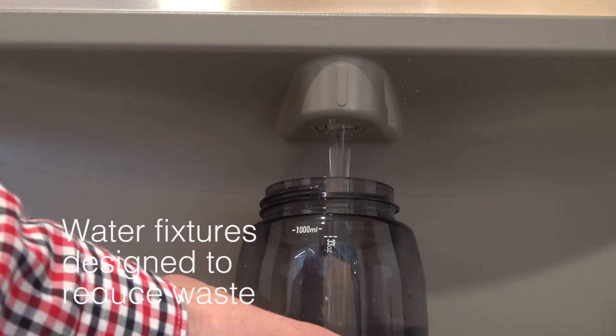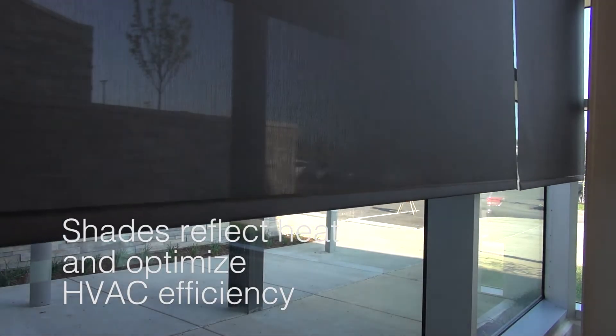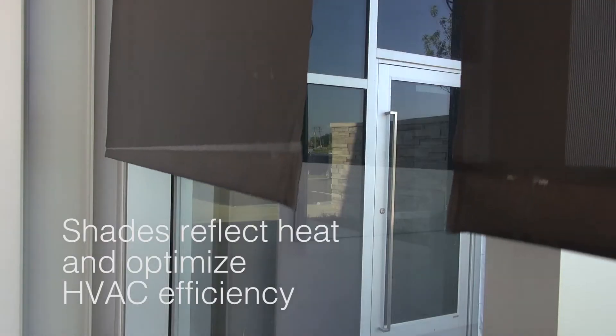We've significantly reduced the use of disposable bottles and other disposable containers. The window shades automatically allow us to adjust for the difference in temperature externally and internally.